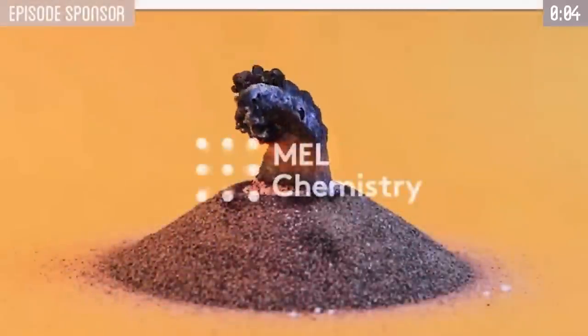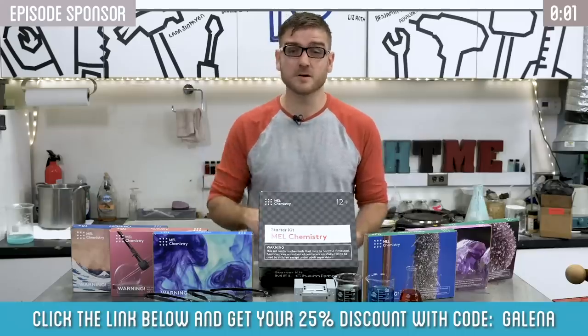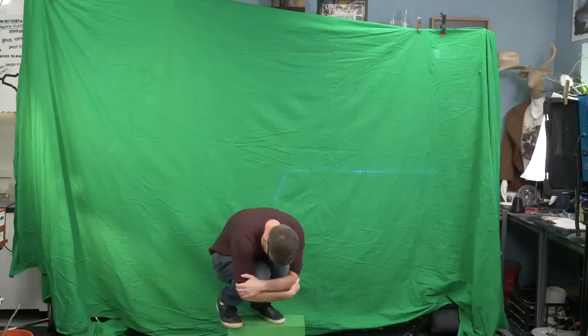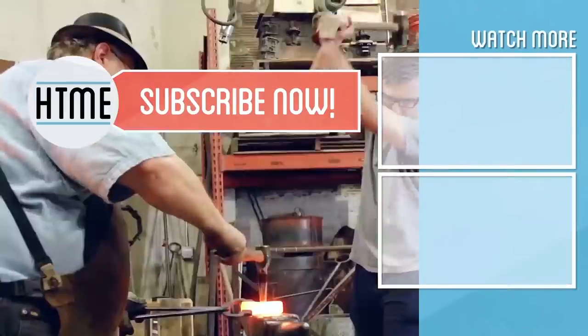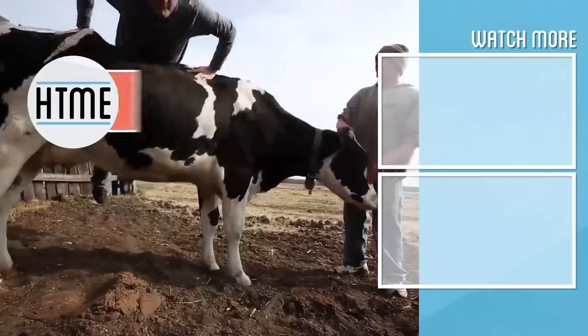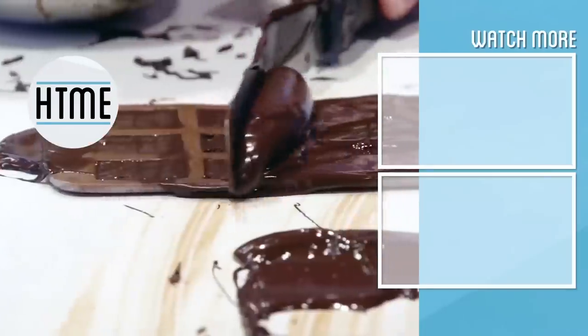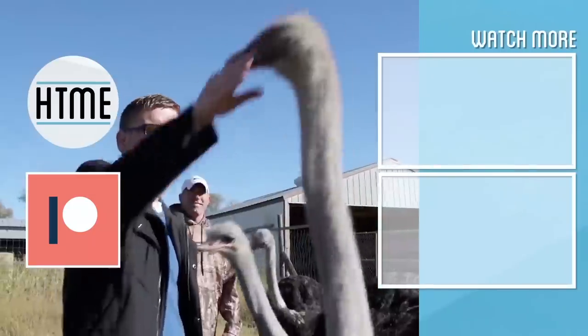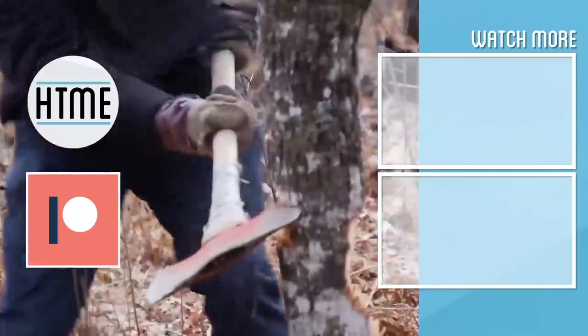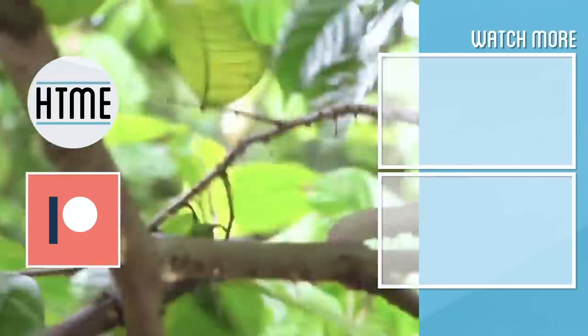Thanks again to Milk Chemistry for sponsoring this video — check them out and click the link below for 25% off. If you enjoyed this video, be sure to subscribe and check out other content we have covering a wide variety of topics. If you've enjoyed this series, consider supporting us on Patreon. We are largely a fan-funded channel and depend on the support of our viewers to keep our series going. Thanks for watching!